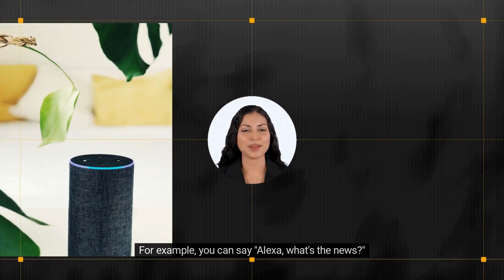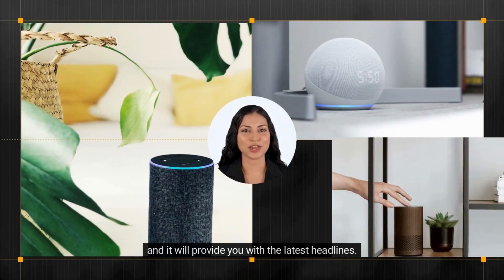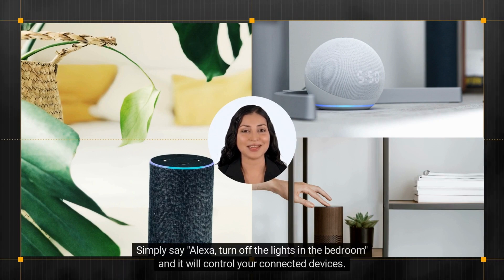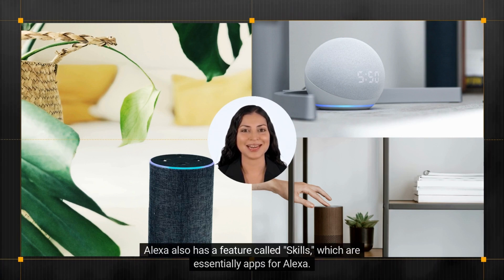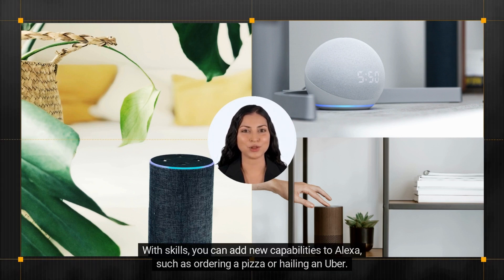For example, you can say 'Alexa, what's the news?' and it will provide you with the latest headlines. Alexa can also be used to control smart home devices, just like Google Assistant. Simply say 'Alexa, turn off the lights in the bedroom' and it will control your connected devices. Alexa also has a feature called Skills, which are essentially apps for Alexa. With Skills, you can add new capabilities to Alexa such as ordering a pizza or hailing an Uber.